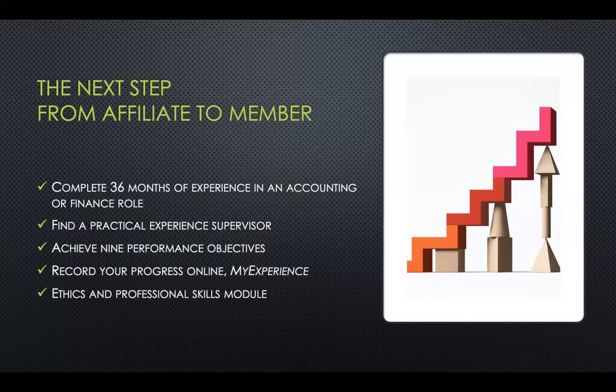You need to have completed 36 months of experience in an accounting or finance role. In your workplace, you have to find a practical experienced supervisor. This supervisor is going to guide you professionally and help you grow in the workplace. He or she will help you identify the performance objectives that you best can achieve, and will monitor and track your performance, then sign off that statement indicating that you have completed the relevant work experience for the ACCA.